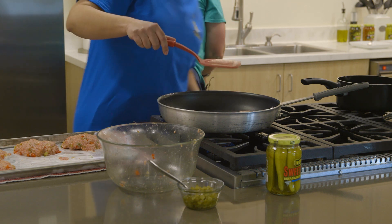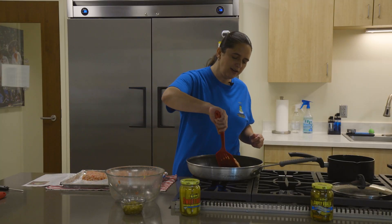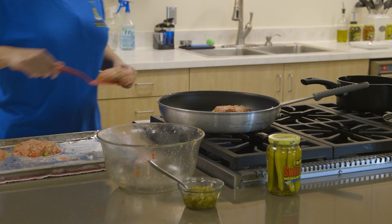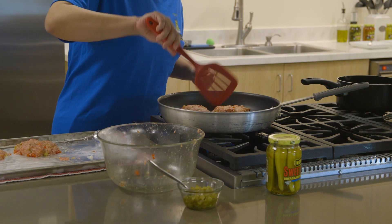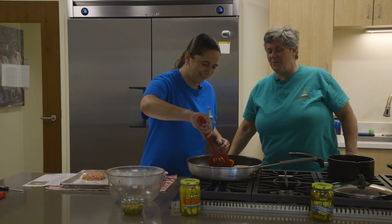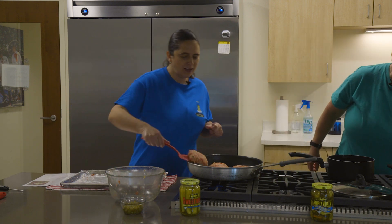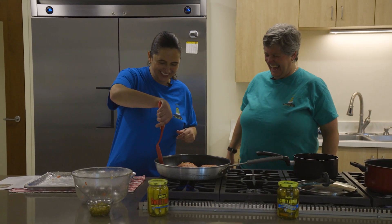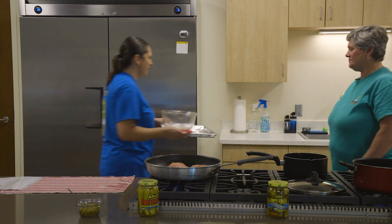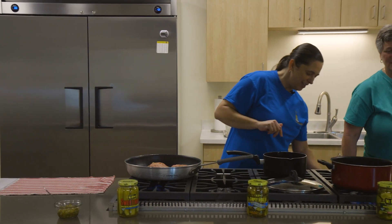We have our thermometer in here, so when they're ready we will know. According to the recipe, it says four to six minutes on each side, but we'll use our thermometer to make sure we have the right internal temperature. They look amazing — look, they all fit in the pan! And I'm going to set a timer so we don't get distracted. The pasta water is coming to a boil now.